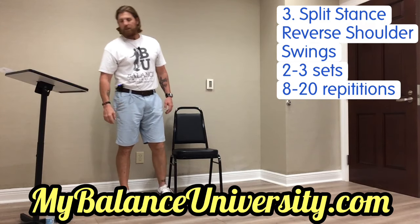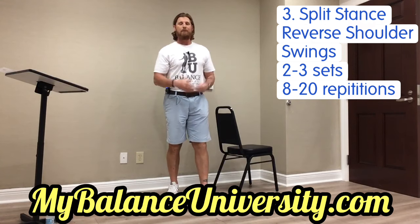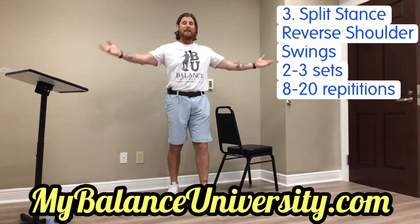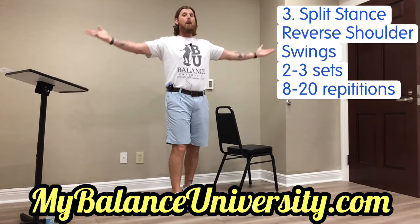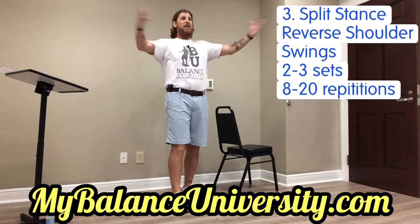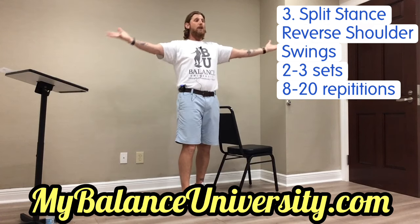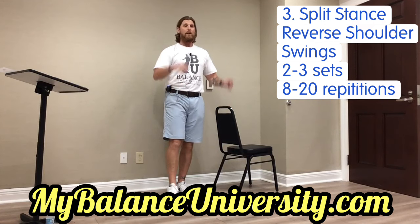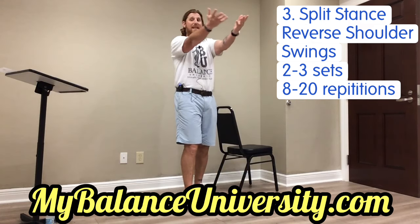Number three is the split-stance reverse shoulder swing. Long name, easy movement. We're going to put one foot in front of the other. Ideally, do eight repetitions with your left foot forward, then rotate and do eight with your right foot. Palms are to the sky, pinkies touching — open and push back, stretching the chest out and strengthening the upper back and shoulders. Try not to let your head jut forward, then come right back and touch those pinkies together. You want to do eight to twelve on each side.